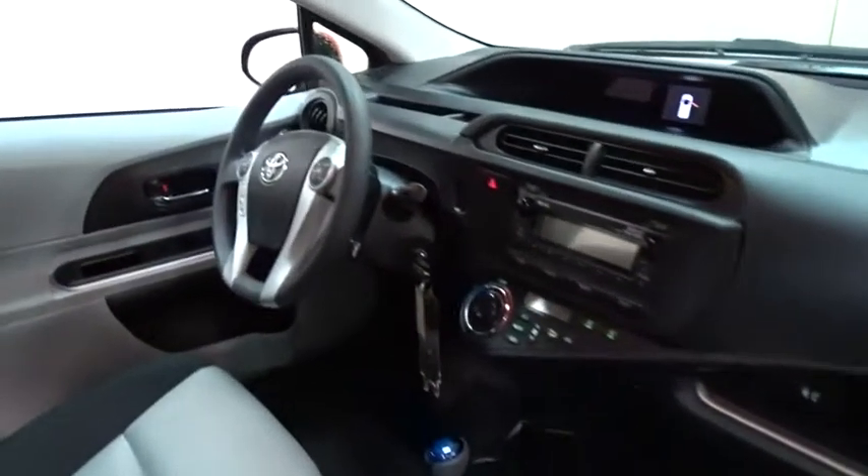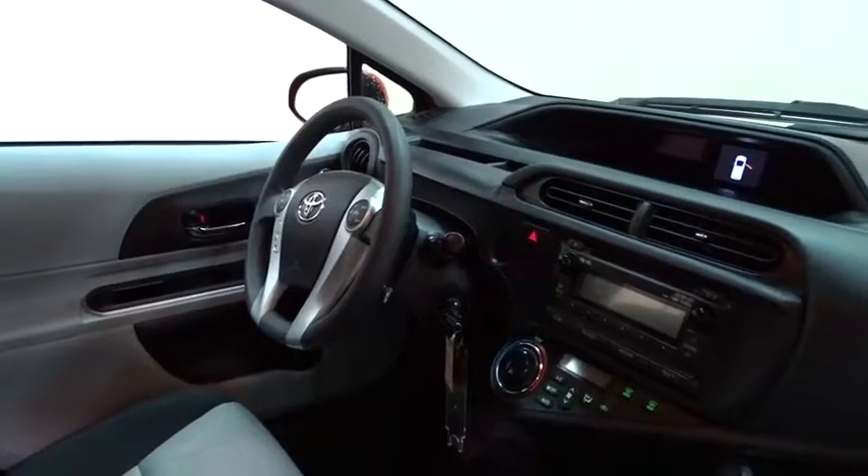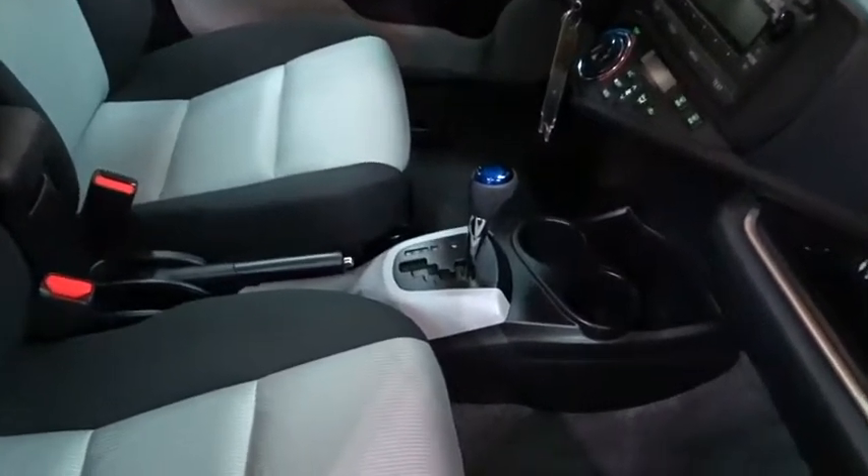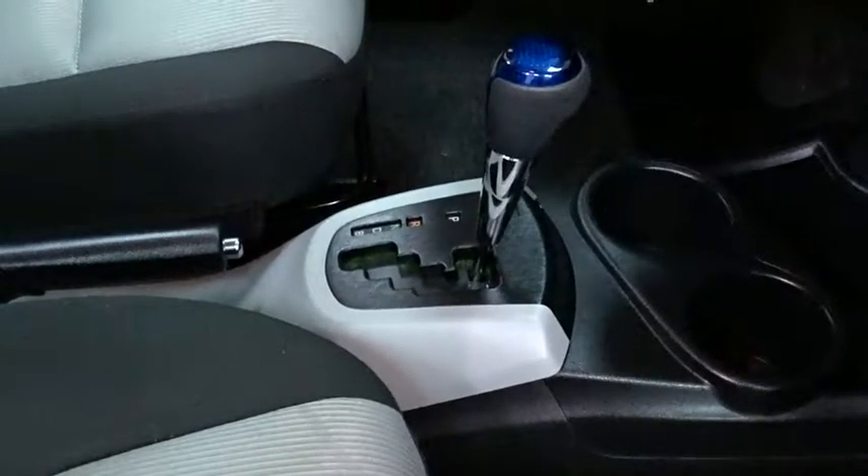Traction control, stability control, keyless entry, anti-lock braking system, steering wheel audio controls, Bluetooth, power steering, adjustable steering wheel, AM-FM stereo radio, climate control.